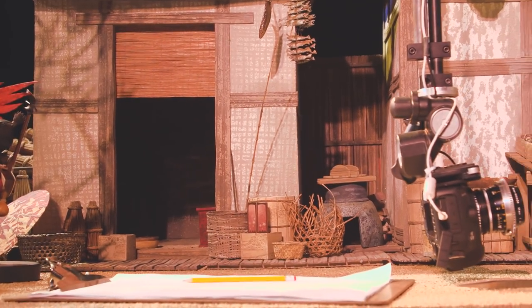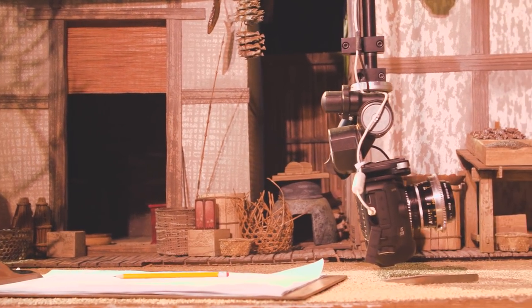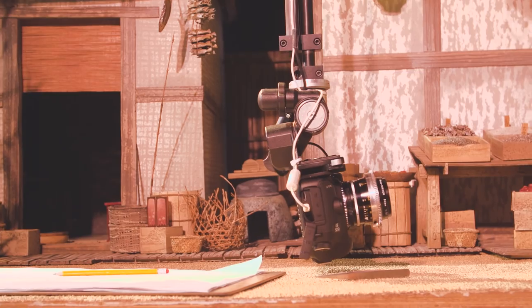That's all blocked out ahead of time in terms of the shot you're going to do. It's not like filming a traditional film where you want to get coverage from this angle, that angle. It's all laid out. You have a master board of which shot you want.